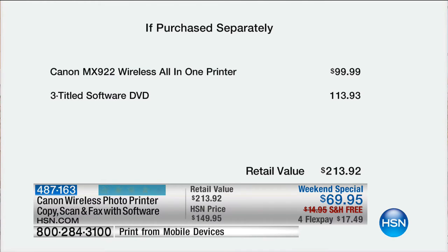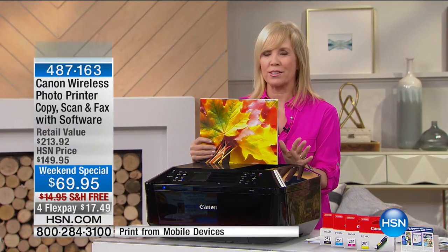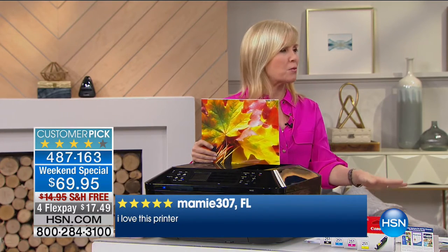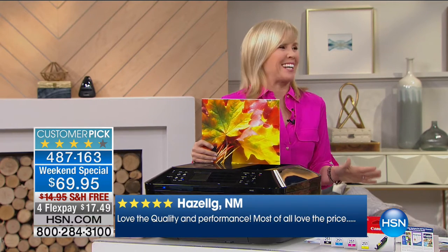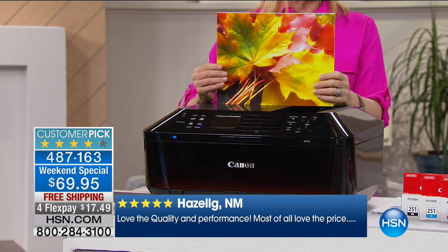This is Canon's all-in-one, their top of the line. It does everything — print, copy, scan, and fax. It has all the advanced and wireless features. Two days ago I was in one of the biggest electronics stores and they had this exact printer without the software on sale for $99. We have it for $69 — exact same printer, $30 less.